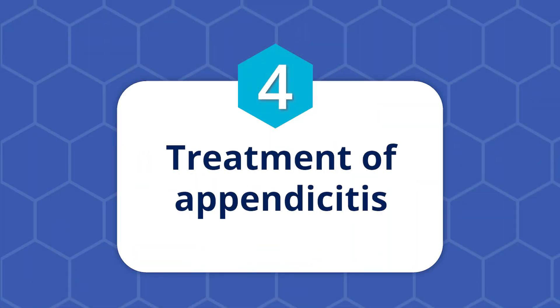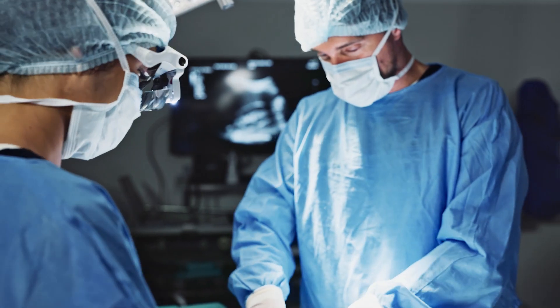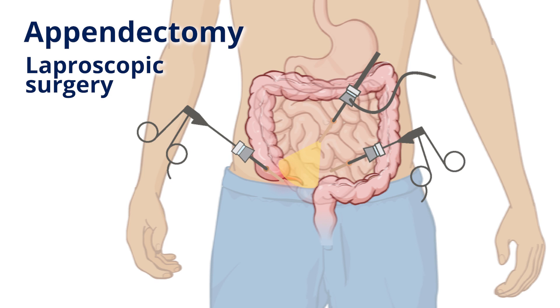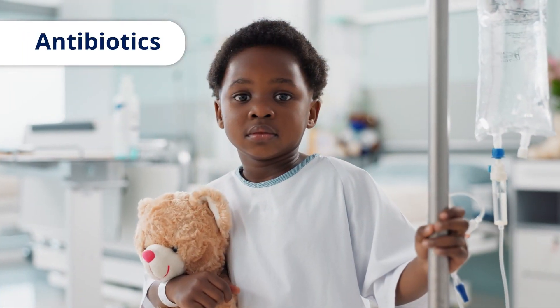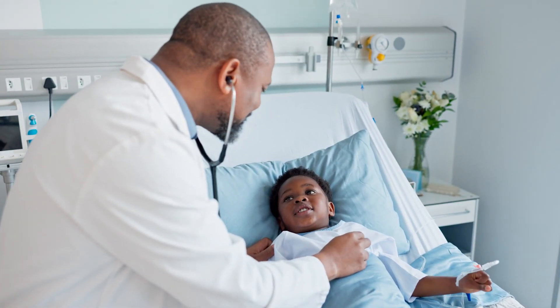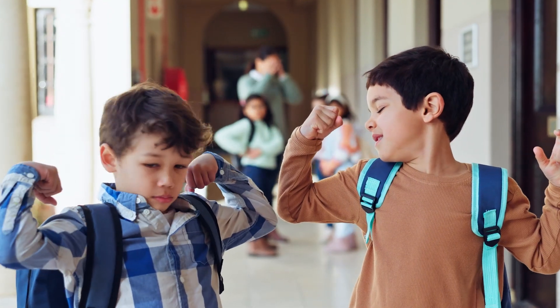Four, treatment of appendicitis. If your child is diagnosed with appendicitis, then they will need surgery to remove their appendix. This surgery is called an appendectomy. It can often be done using several very small incisions called keyhole incisions. Antibiotics will also be given to your child. Most children with appendicitis go back to their normal activities within a week or two after the surgery. Because there is no known function for the appendix, children who have an appendectomy should have no long-term effects from the surgery.